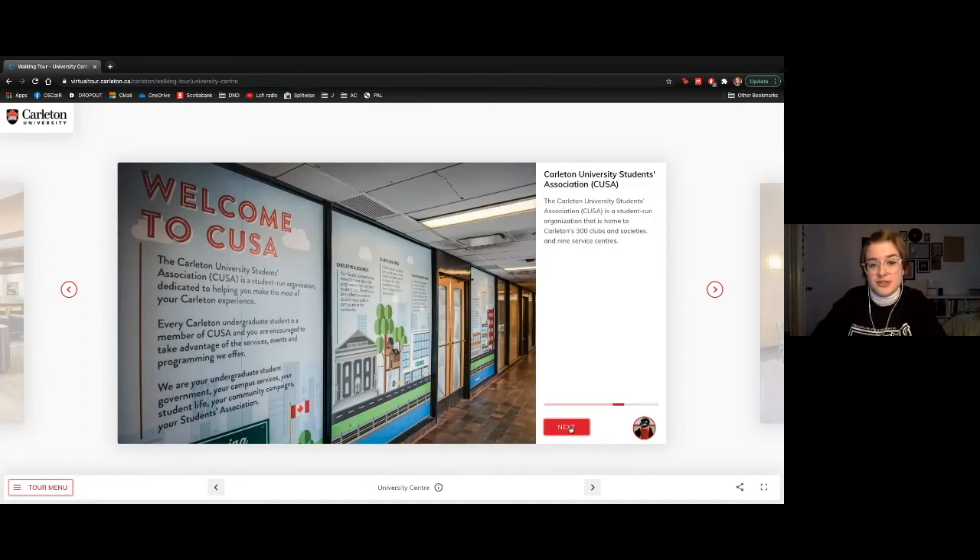This is the Carleton University Students Association, or CUSA — a student-run organization that provides funding and support to our over 300 clubs and societies on campus. If you're in a program at Carleton, your program will have a society associated with it. For me in health science, the health science society creates events for health science students, like bringing in graduates to talk about their degree or coffee hours with professors.